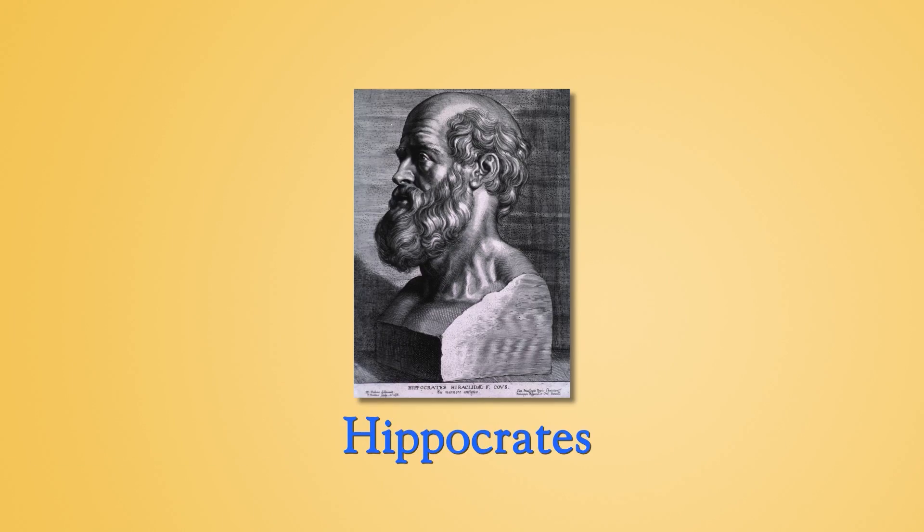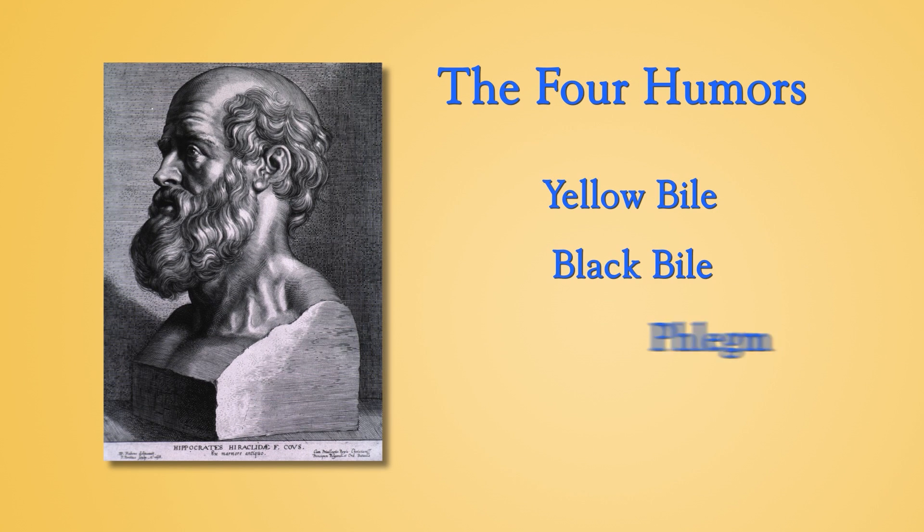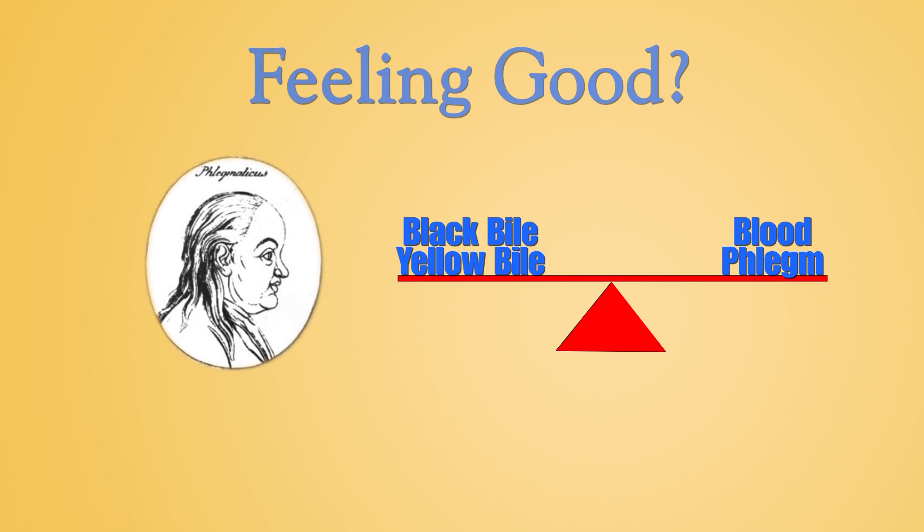For centuries, physicians believed in Hippocrates' theory of the four humors. They were yellow bile, black bile, phlegm, and blood. Feeling good? Your humors are in balance. Not feeling so good? Well, one of them is out of balance.